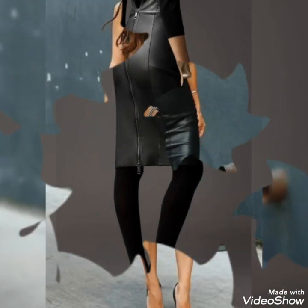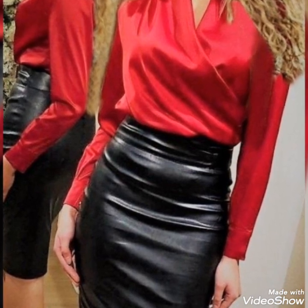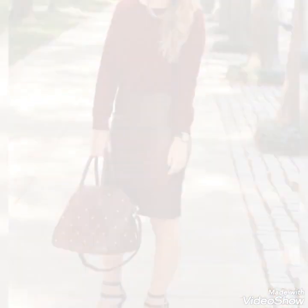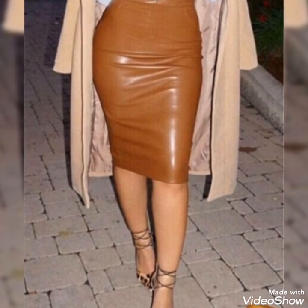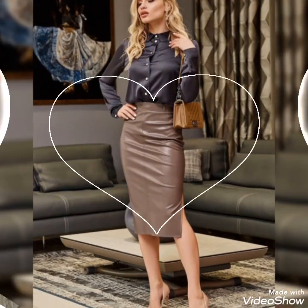Guys, if you want to give any suggestion, you can tell me in the comment section — I will consider your opinion in improving my channel content. I am also trying my best to bring better quality and new designs for you. So viewers, if you want to see more ideas of leather skirt designs, please let me know in the comment